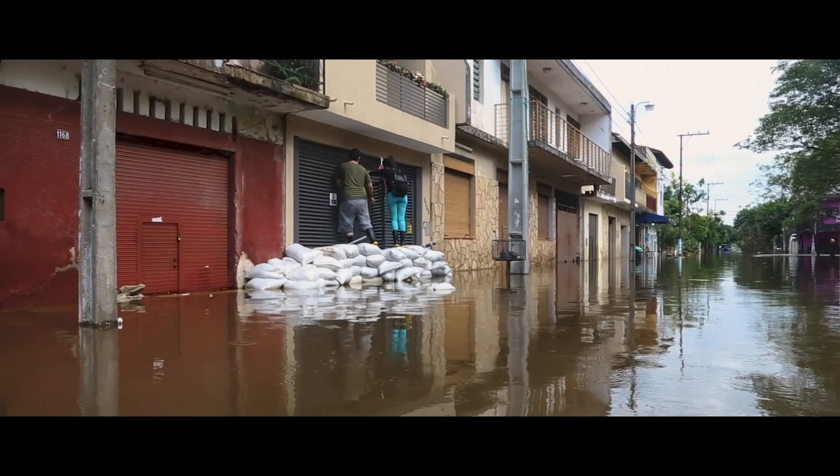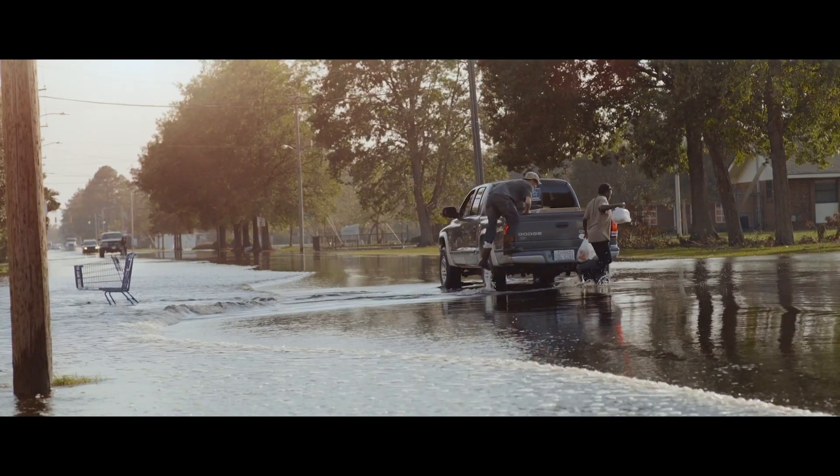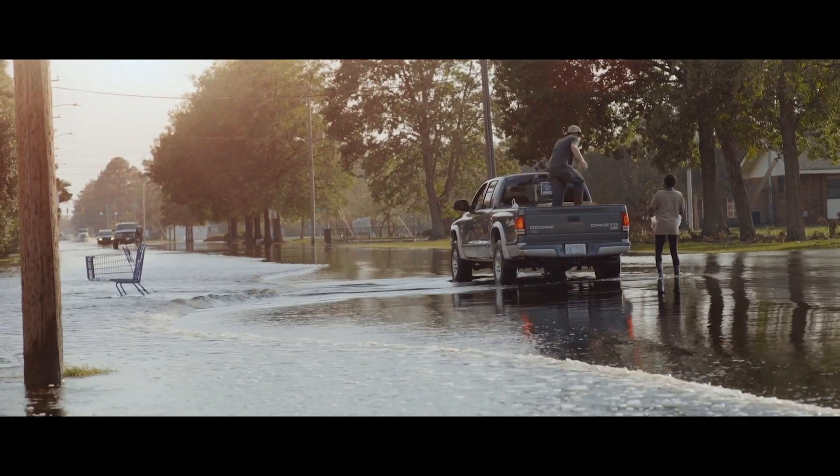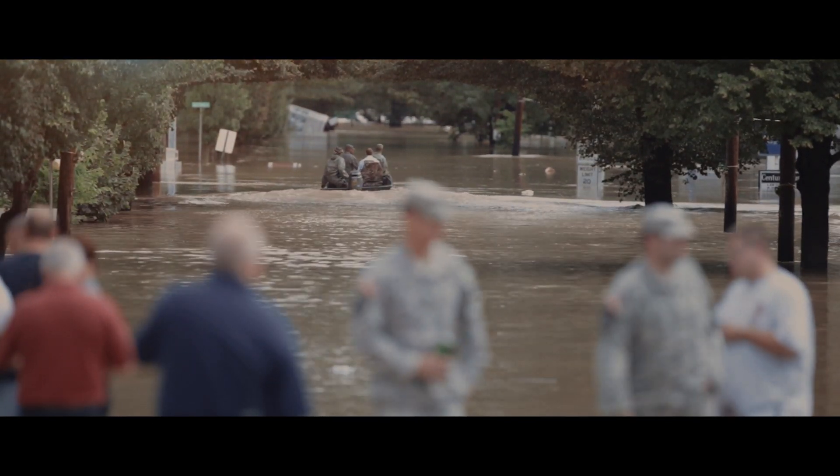After the storm had passed, the clock is absolutely ticking. When you're living out of a motel room, you need to know: how do I pay for this motel room? I have no clothes, no possessions, nothing. If we can help people rebuild much more quickly, it's going to get people back into their homes faster.